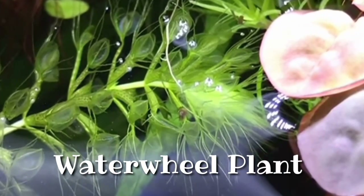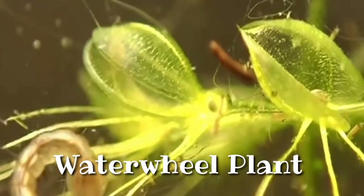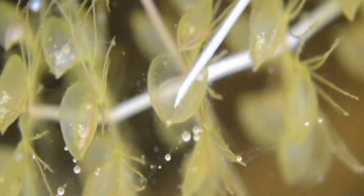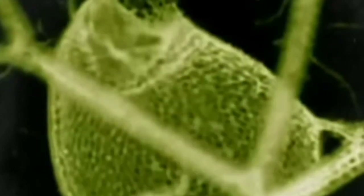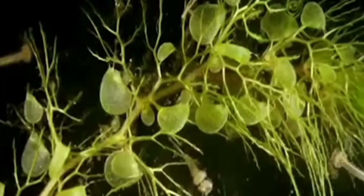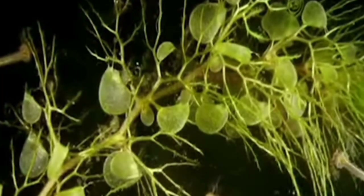Then the waterwheel plant is here to up the stakes. Whatever the Venus flytrap can do, this fascinating and endangered plant genus can do underwater. It is an aquatic plant which uses snapping traps, similar to the Venus flytrap, to catch water insects, tadpoles, and small fish. Once the genus included many species, but only one survives.